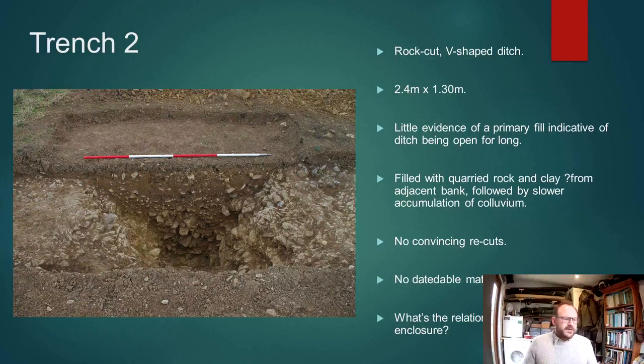Interestingly, there's very little evidence within the section for any re-cutting or even much of a primary fill indicative of a stabilisation layer. It appears to have been a very short-lived feature. There's no datable material that I'd be comfortable dating, so we're going to have to do some more work here. But it does pose some interesting questions about the relationship between this large enclosure and the smaller cemetery within it.